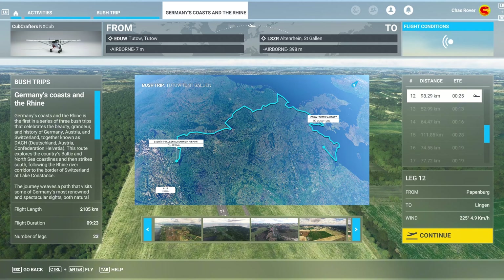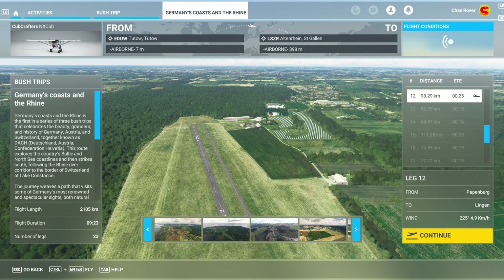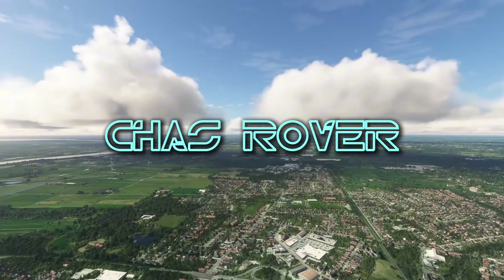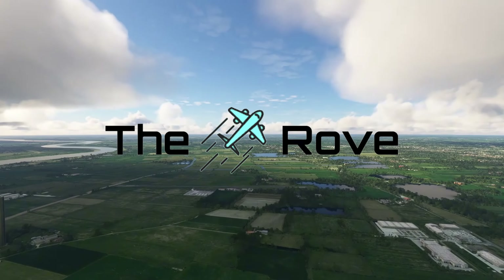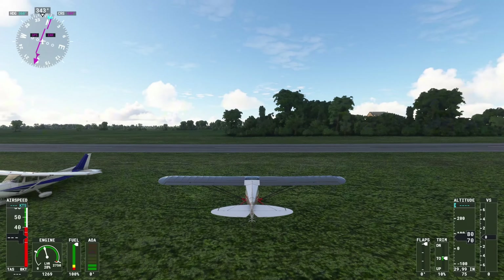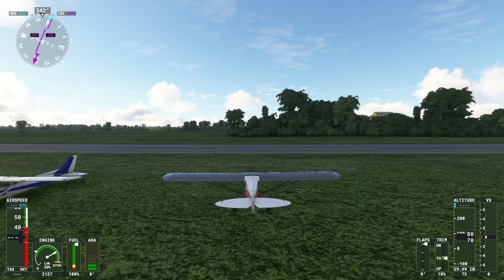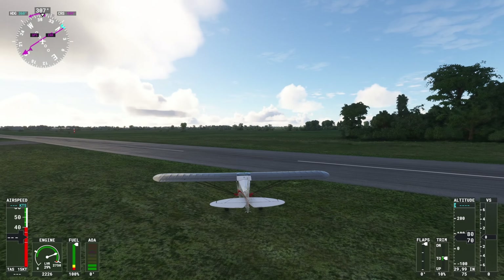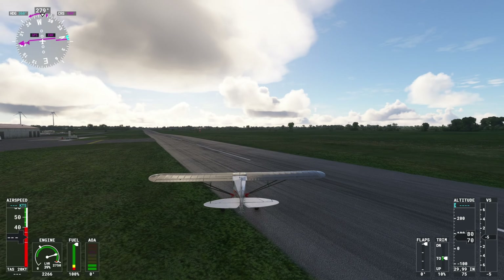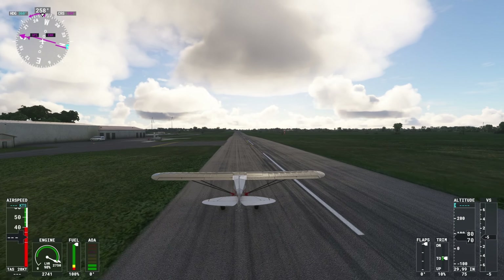Namaste programs, welcome back to Microsoft Flight Simulator and the Rove continues through Germany's coast in the Rhine bush trip. Leg 12 today from Leer to Lingen. We're good to go, so let's go — bit of power, the runway is right in front of us for once, which is good. Let's just go full power and let's go.